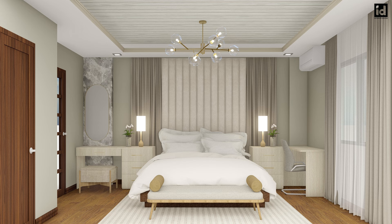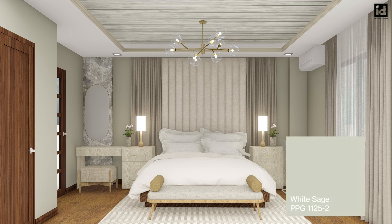Number five: PPG's White Sage is a light, neutral, spring green with a pistachio undertone. It is a warm green wall shade that helps bring the serenity of the outdoors into your bedroom.